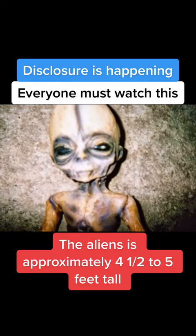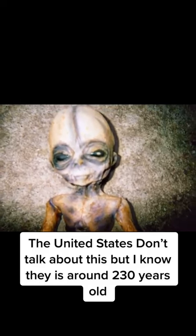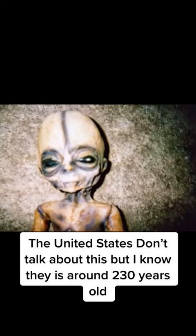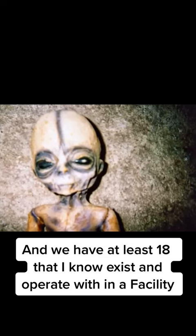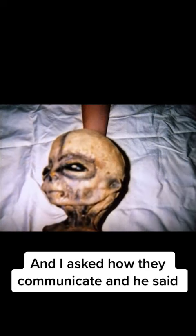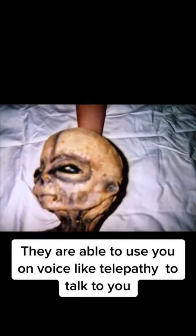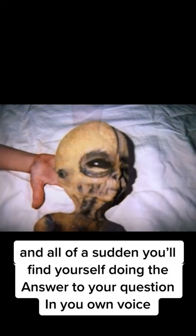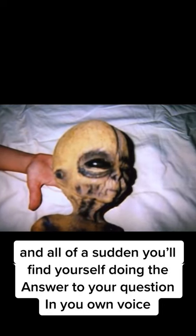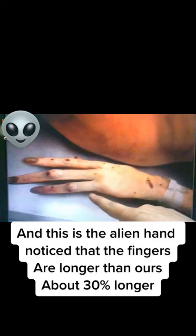The alien is approximately four and a half to five feet tall. The United States doesn't talk about this, but I know there is around 230 years old. We have at least 18 that I know exist and operate within a facility. I asked how they communicate, and he said they are able to use a voice-like telepathy to talk to you — all of a sudden you'll find yourself doing the answer to your question in your own voice. And this is the alien hand; notice that the fingers are longer than ours, about 30% longer.